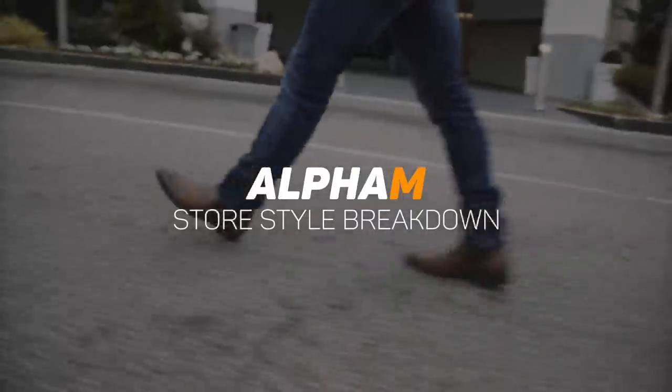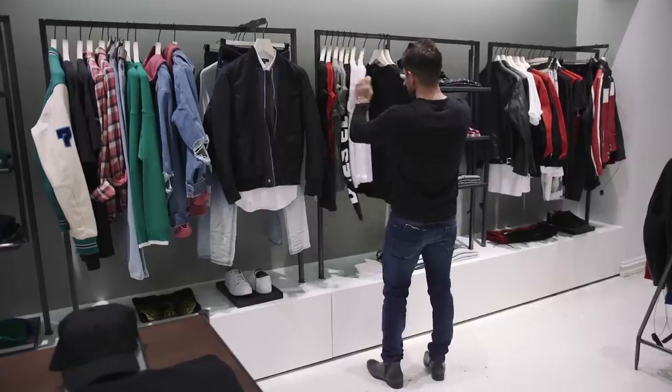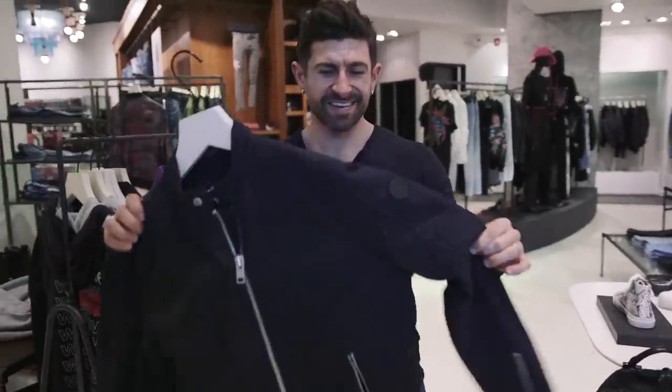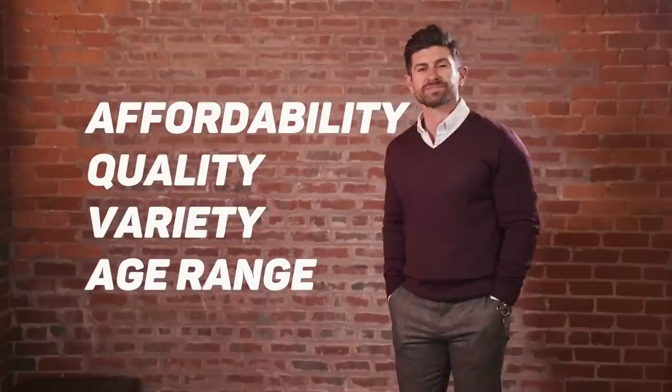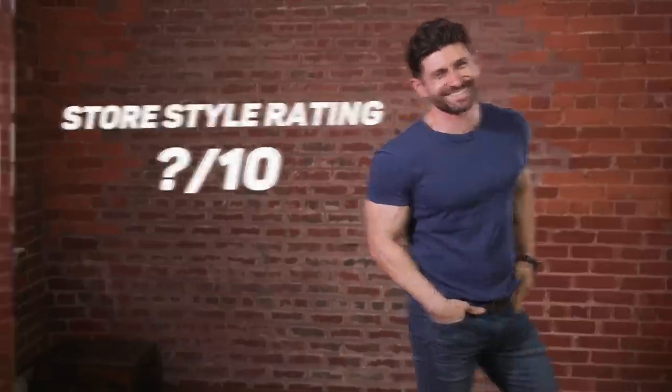Gentlemen, welcome to another edition of the Alpha M Store Style Breakdown, where each episode we hit a popular store to see what the style situation is. We go in and we shop for an entire outfit from head to toe. We get the outfit, take it back to the studio, and we rate that look and the store in four important categories. We average the score and this gives us the Alpha M Store Style Rating. Today, we're hitting Banana Republic.